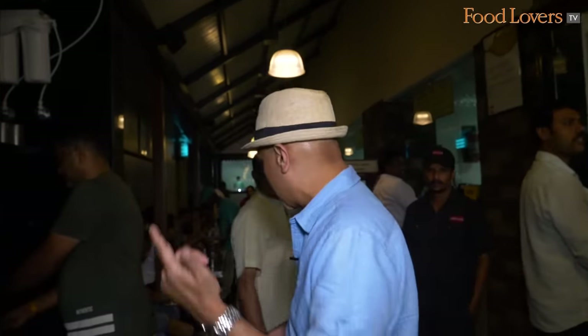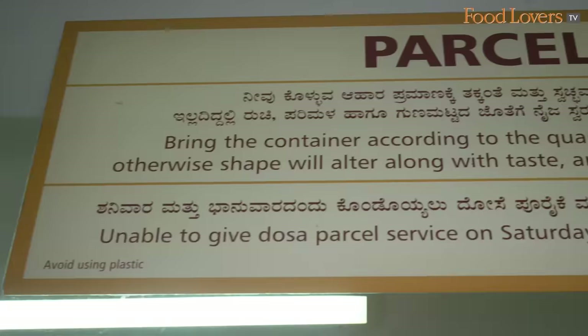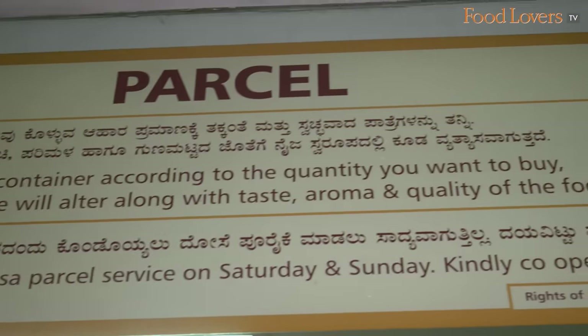Let's go in and check out the kitchen here at Taza Thindi, the nerve center of the operation here. That's a parcel counter - so if you want to take away food, it says bring your own container. It's as eco-friendly as that.